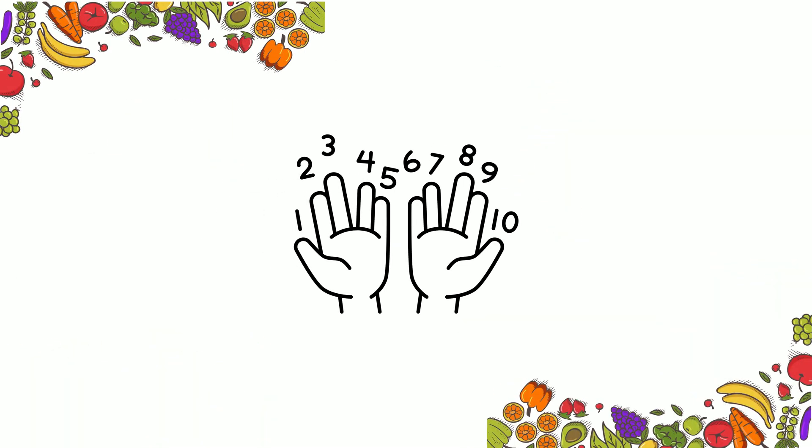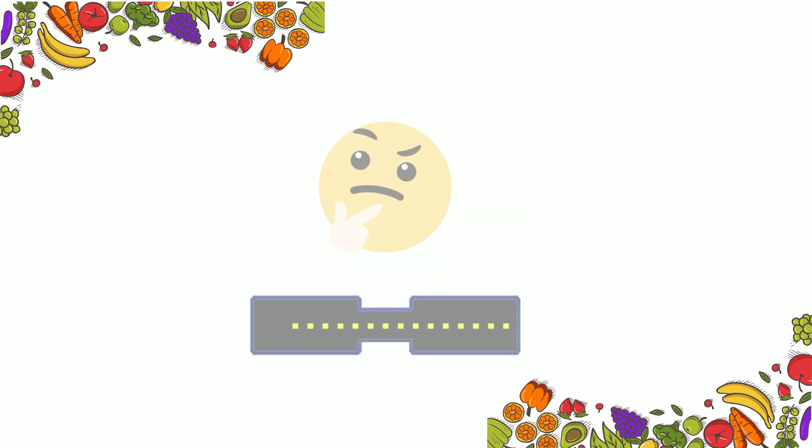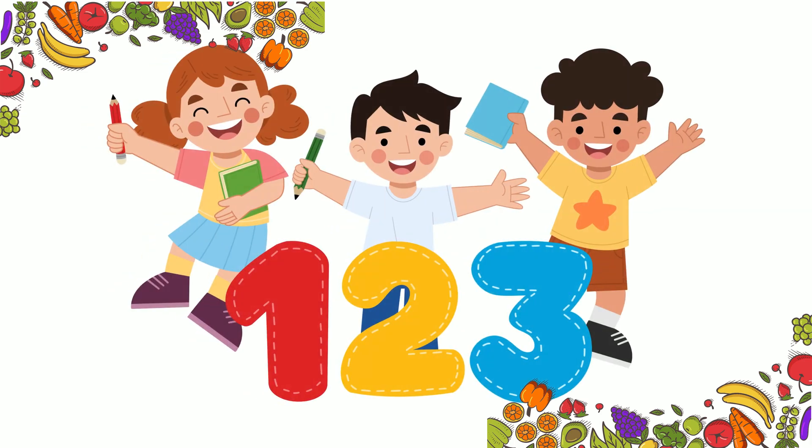Today, we're learning to count from 1 to 10 using fruits and vegetables. Then, we'll play a fun guessing game. Are you ready? Let's get started!